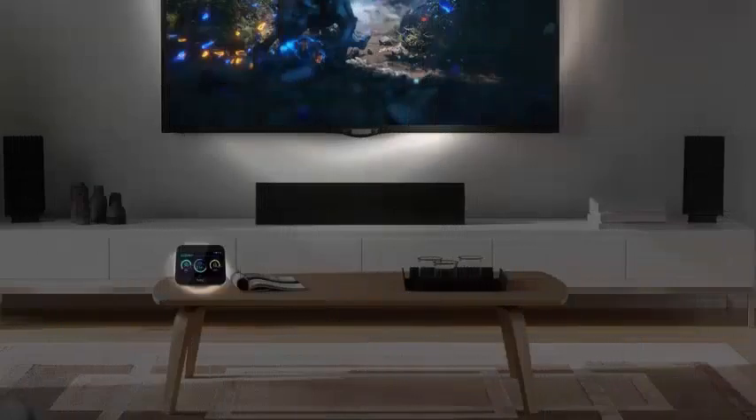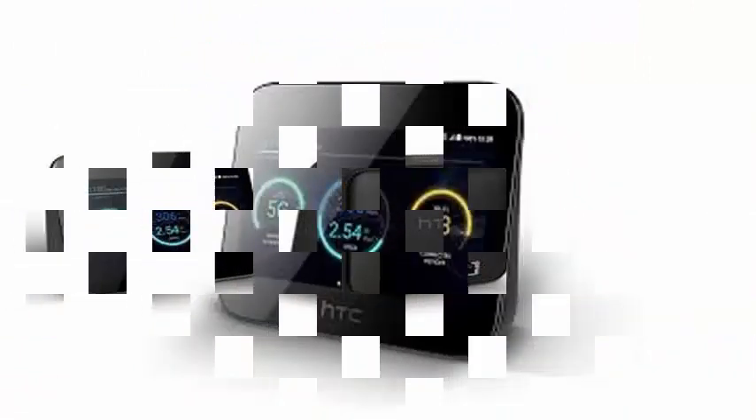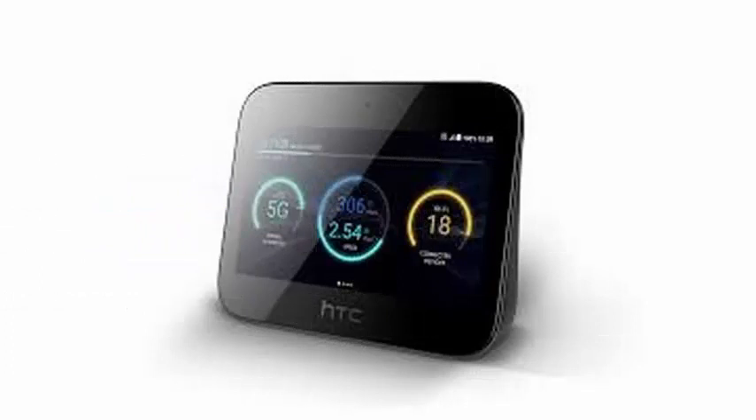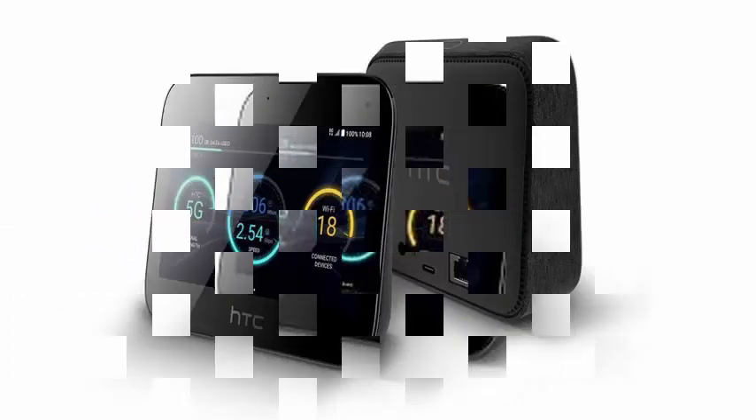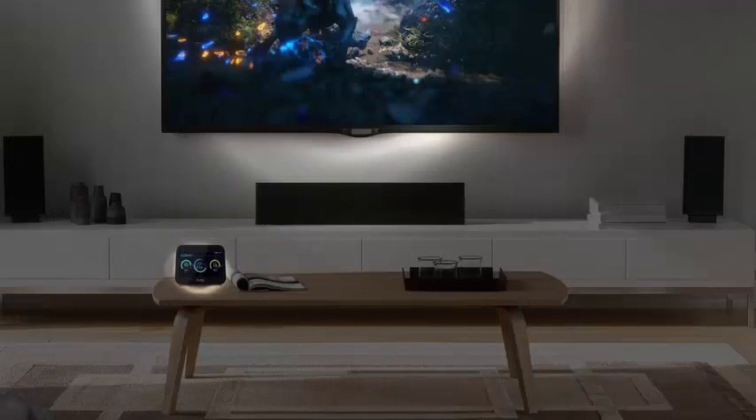HTC has created a 5G mobile smart center that combines a 5G access point, an Android center, and a battery in a single device. HTC's 5G hub is primarily a 5G access point that will allow up to 20 users to connect to its 5G connectivity, and has an internal battery so you can use it anywhere.